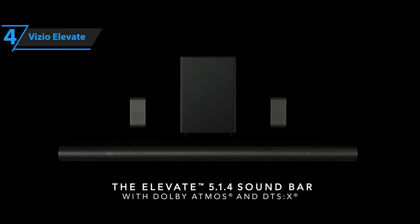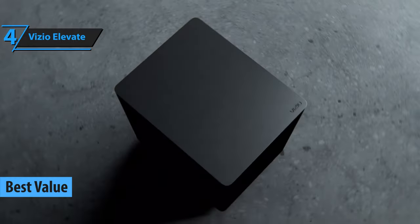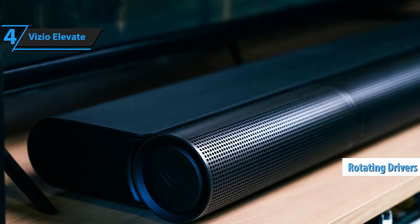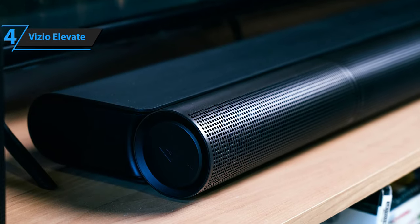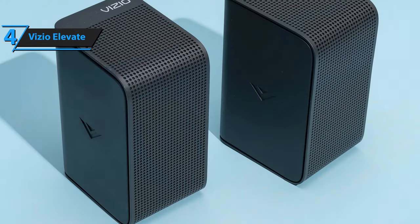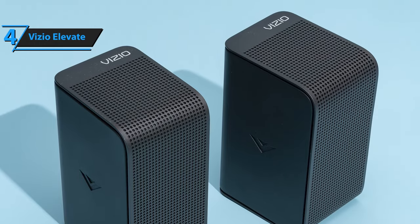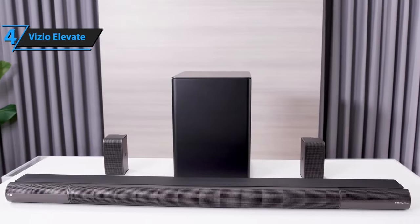Vizio Elevate offers the best value for money in 2024, boasting a flagship soundbar that transforms your living space with its Dolby Atmos surround sound. Its rotating drivers deliver an audio experience that could make traditional surround sound systems seem outdated. The sleek design of the Elevate, coupled with its excellent performance, makes it a worthy consideration. The package includes a soundbar, an 8-inch subwoofer, and two wireless surround speakers, compact enough to fit anywhere in your room. For the best results, we suggest using rear speaker stands to ensure even distribution of Atmos's height channel.